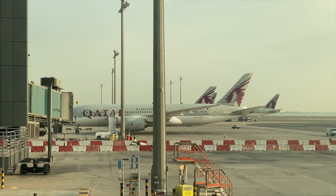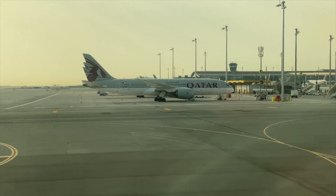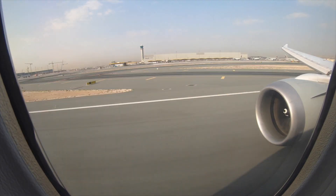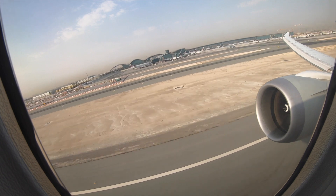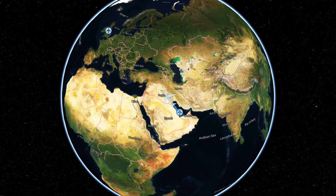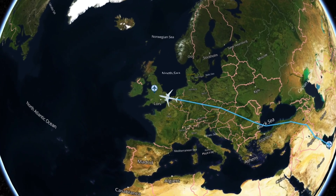Pretty soon everyone was on board and it was time to push back for the seven-hour flight back to the UK. Our route today took us northwest out of Qatar, to cross Iraq and into Turkey. We crossed the Black Sea before coasting into Romania and flying across Eastern Europe towards Germany. From there it was across the North Sea, coasting in over Suffolk and making an approach into Manchester. Flight time today was seven hours and six minutes, cruising at 40,000 feet.